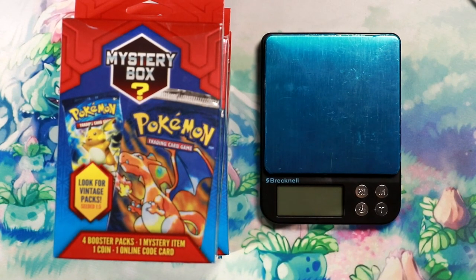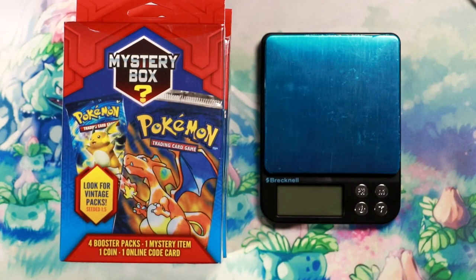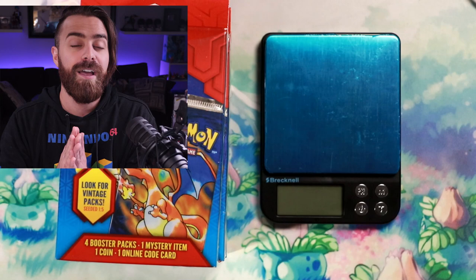I didn't pull a single vintage pack. You can see them on your screen right here — these are Walgreens mystery boxes. They have a chance of having a vintage pack in them. My good friend Nate has had tremendous good luck and I have not. After spending about a thousand dollars on scalpers for these boxes, I ended up getting zero vintage packs out of, I think, 10 boxes.